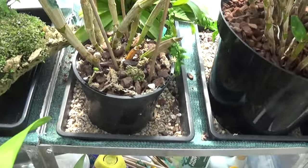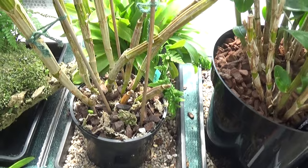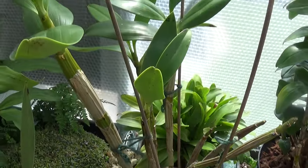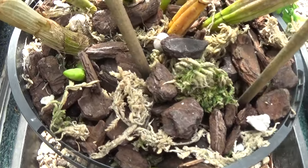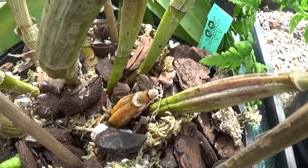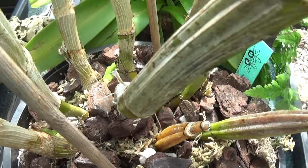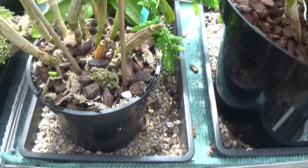Next to that one is the Dendrobium spectabolis. No spikes on it yet, but some new growth coming up at the bottom — one there, another two there, and another one down there. So that's doing okay.